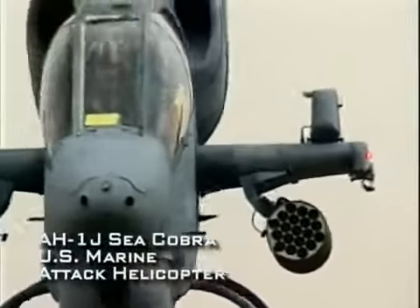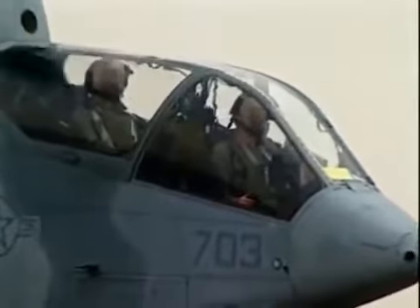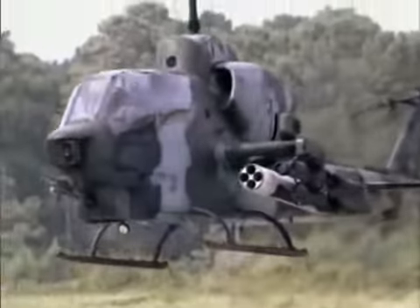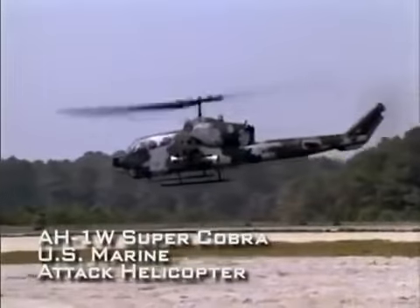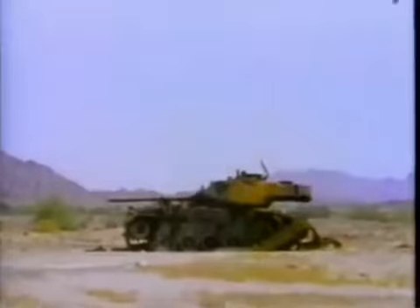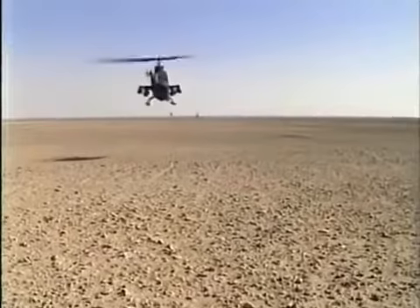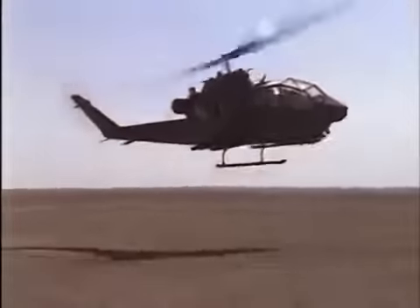The Sea Cobra is a marine variant of the AH-1 Cobra and forms the backbone of marine attack helicopter units. Due to the different environments from which they operate, marine Cobras have different features from their army counterparts. One of the latest improvements is the more powerful AH-1W Super Cobra, which can fire either the TOW or the newer Hellfire anti-tank missile. Cobras saw widespread and varied use during Operation Desert Storm in 1991 and have also seen extensive combat in Afghanistan and Iraq.